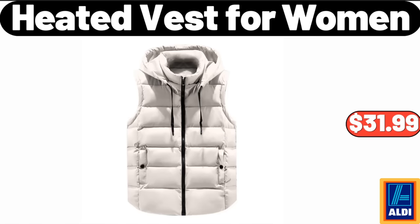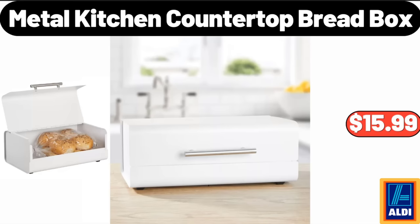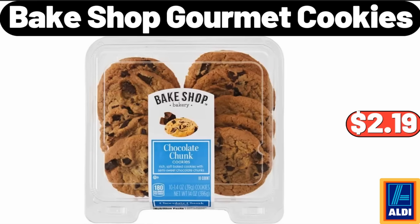Heated Vest for Women, $31.99. Metal Kitchen Countertop Bread Box, $15.99. Bake Shop Gourmet Cookies, $2.19.